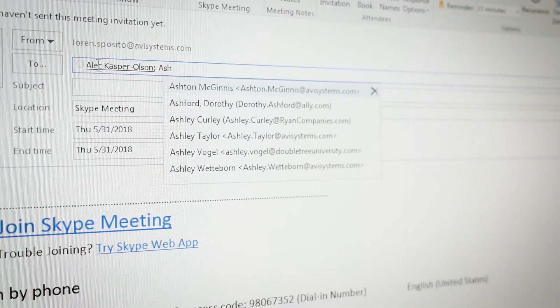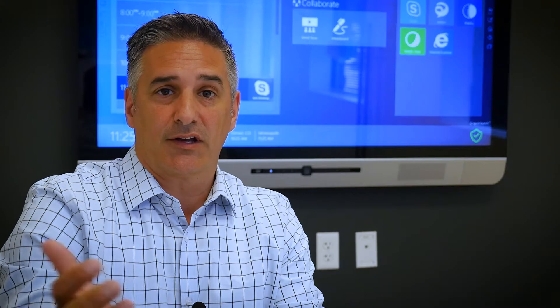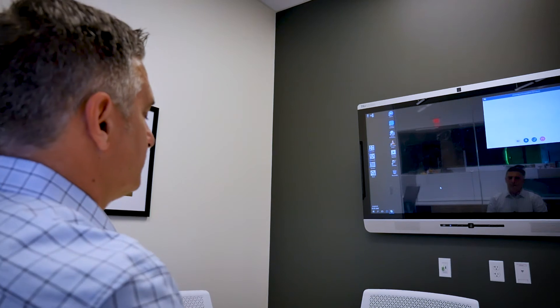So I'm in my office and I scheduled a meeting. I have multiple participants, both near and far, and so I need to come to a room. I invited that room as a resource, just like another calendar invite. And when I arrived in this room, because of the software we're using, I have the ability to just launch my meeting right here, just like I would at my desktop.